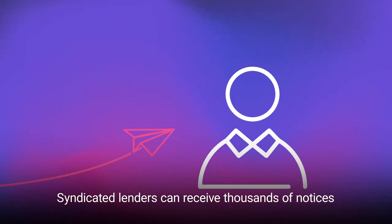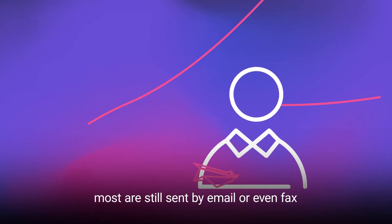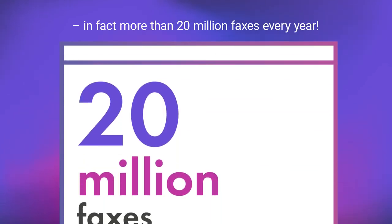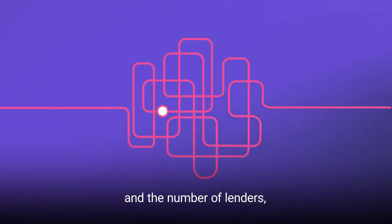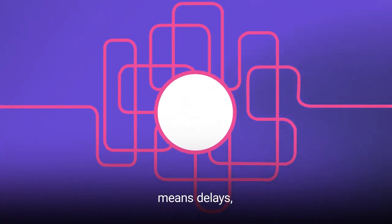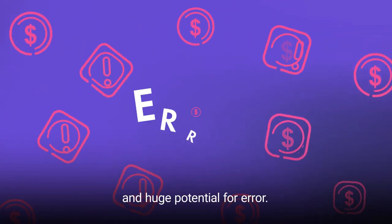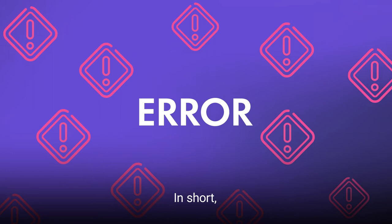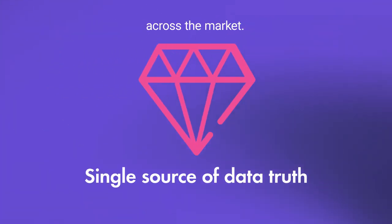Syndicated lenders can receive thousands of notices from agent banks every day — most are still sent by email or even fax. In fact, more than 20 million faxes every year. The complexity of syndicated deals and the number of lenders means delays, high costs, and huge potential for error. In short, syndicated lending lacks a single source of data truth across the market.